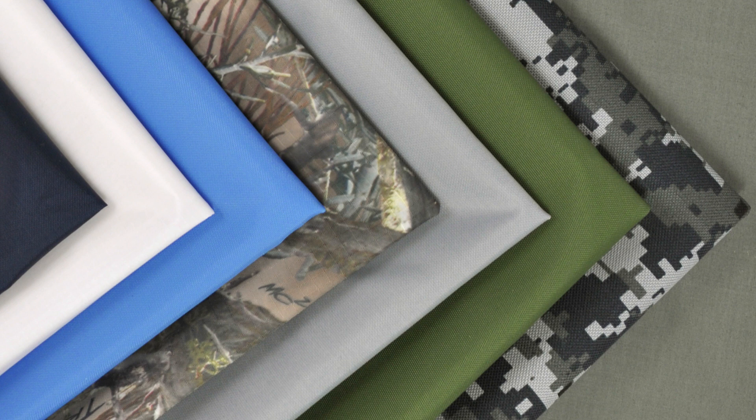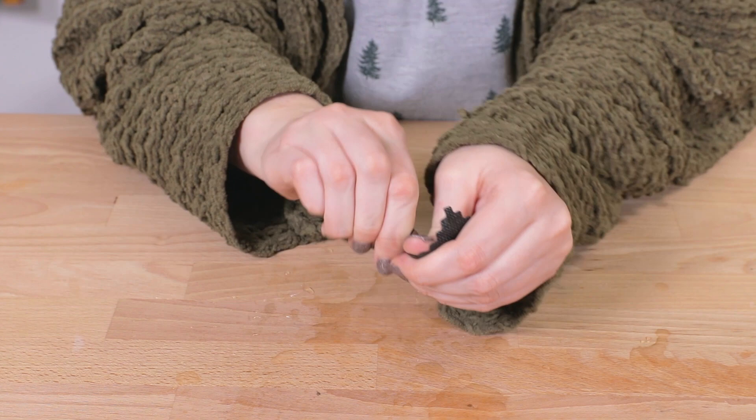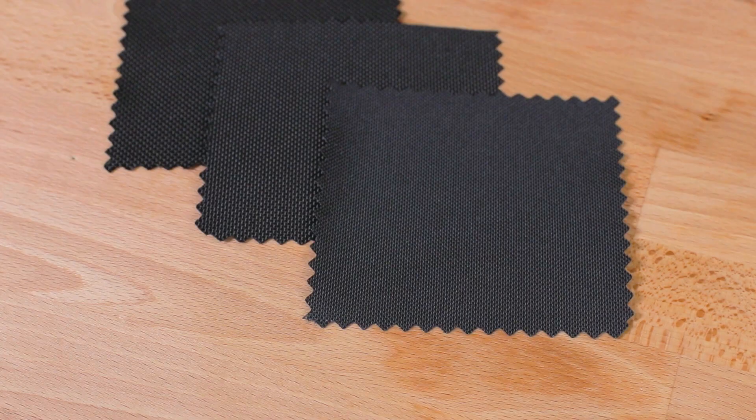Nylon is differentiated by denier, or weights, that describe the makeup of the material. The thicker the individual threads of fiber used to make the material, the higher the denier will be. Our nylon also has a urethane coating that makes it water repellent and tear and abrasion resistant.